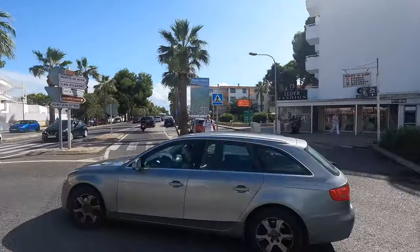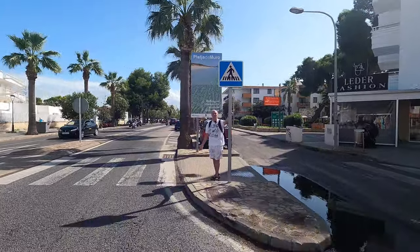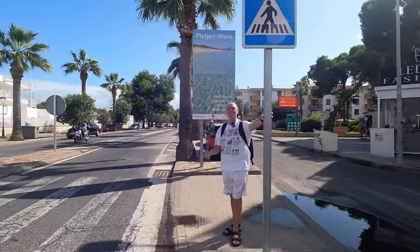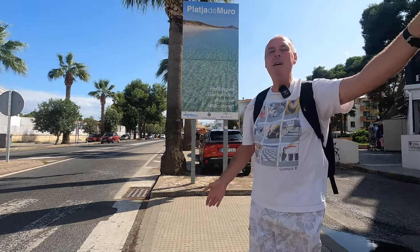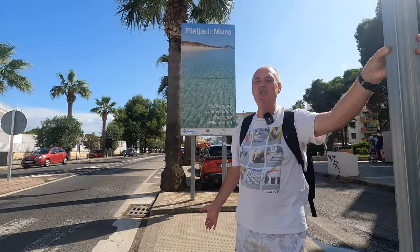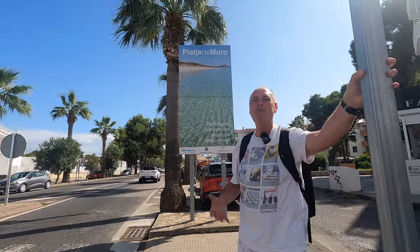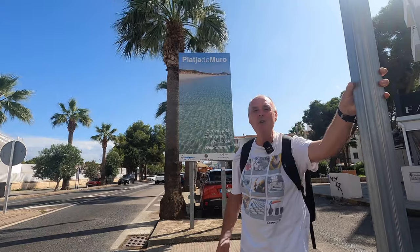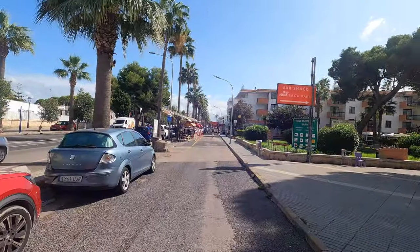Good afternoon, welcome back to the channel Loving Life Mallorca, I'm Andrew. Today I've brought you to Playa de Muro for a little look around. It's a beautiful spot, a proper tourist area with lots of cafes and shops, and it's a big cycling place with lots of places that rent out bicycles. Without further ado, let's get on with the walk.